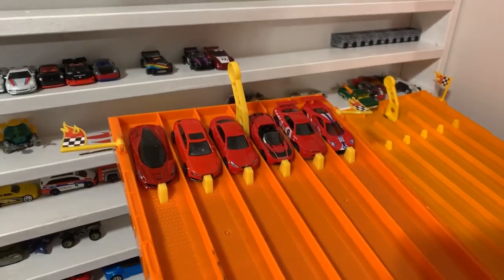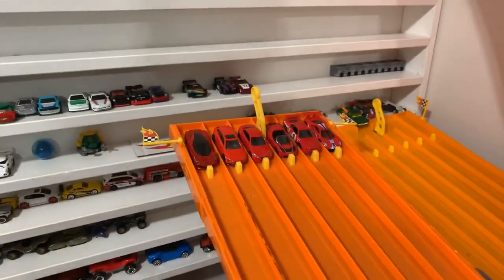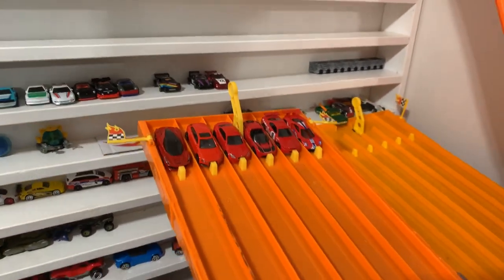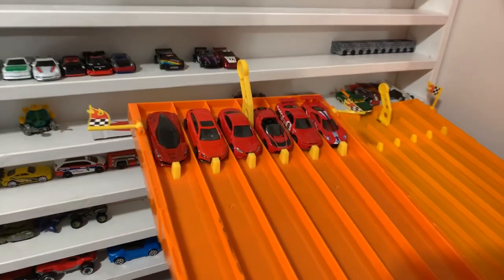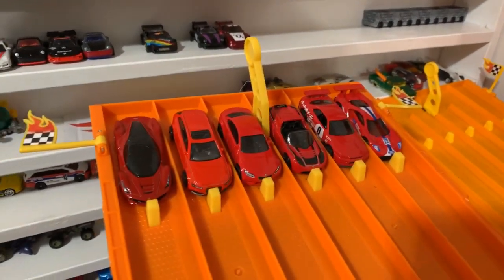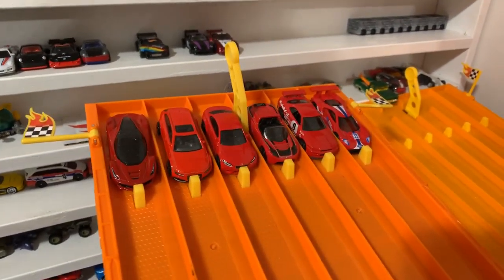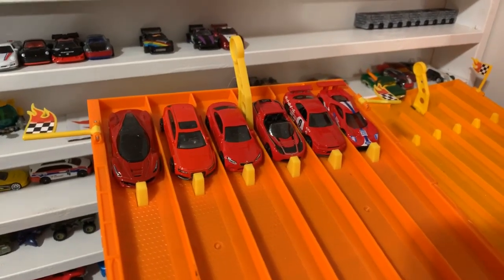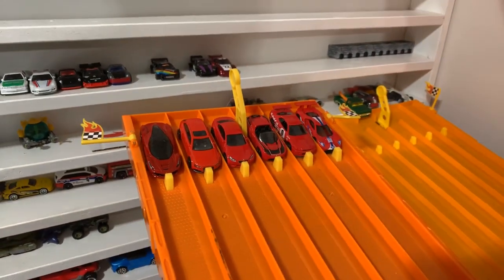What's up, Peak Timers? Phil here from Peak Time Racing. Welcome to today's Hot Wheels Tournament. Today we've got series number 15, race number three, and we are doing red Hot Wheels cars. Check out the lineup of amazing-looking red Hot Wheels cars. Let's get a closer look at each one of them.